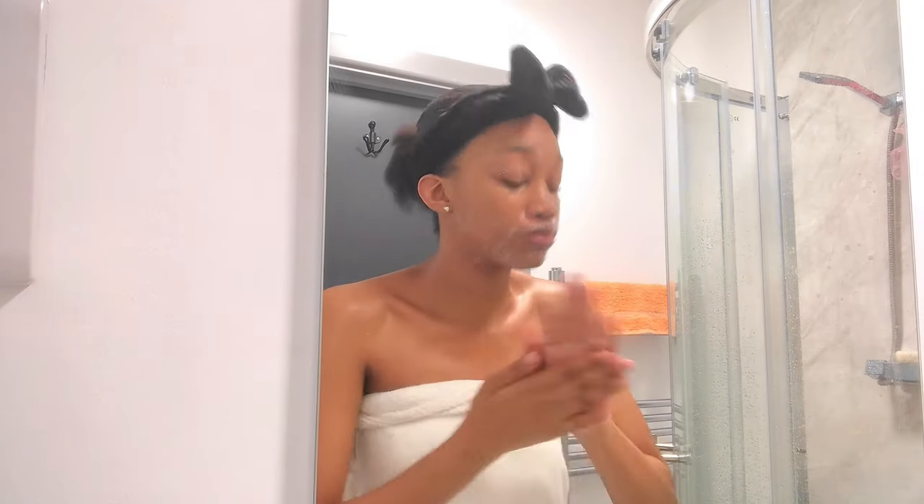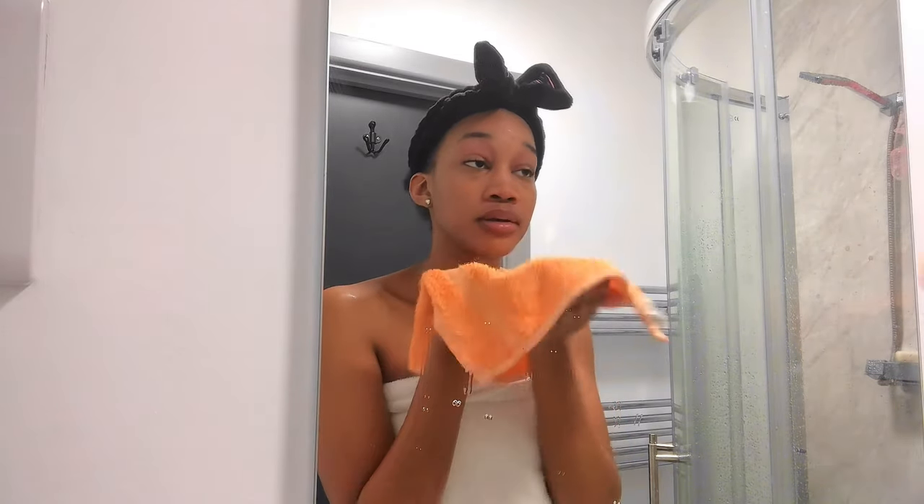Hyaluronic acid helps to hydrate the skin, and whenever I use this I feel really hydrated. Then afterwards I go in with my face cloth and just damp my skin.